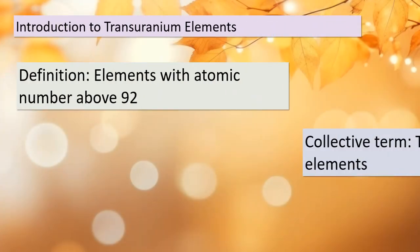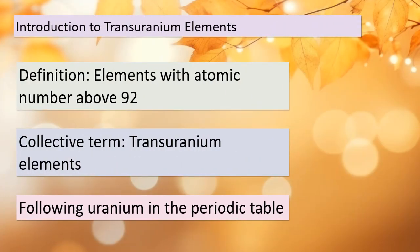Today we're delving into the fascinating world of transuranium elements — elements with atomic numbers greater than 92 that come after uranium in the periodic table. Our journey begins with understanding what these elements are and why they're so significant in the world of chemistry. Let's move on to explore how some of these elements are created.